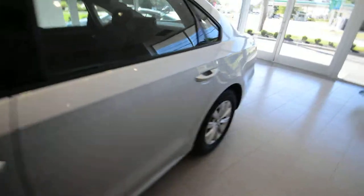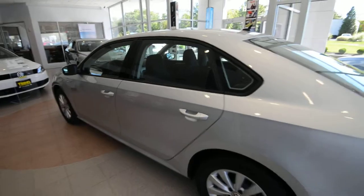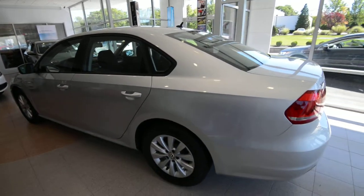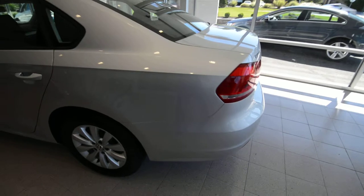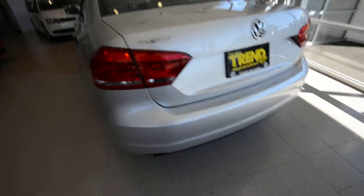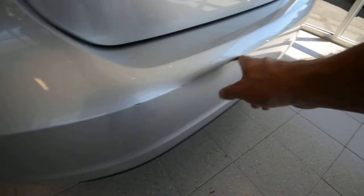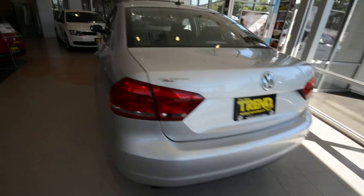You also get 5-year/60,000-mile powertrain coverage, 12-year unlimited rust and corrosion, and 24-hour roadside assistance as well. Check out our website for the fine details on the warranty. The car itself is in really nice shape — it's got a couple character marks on the body line on the bumper, but otherwise it's pretty sweet.